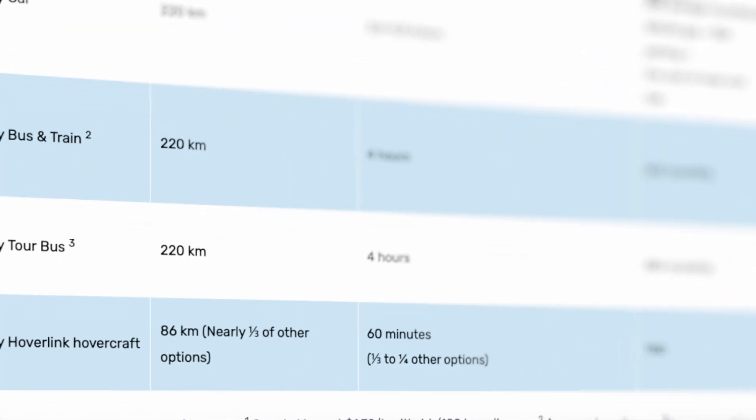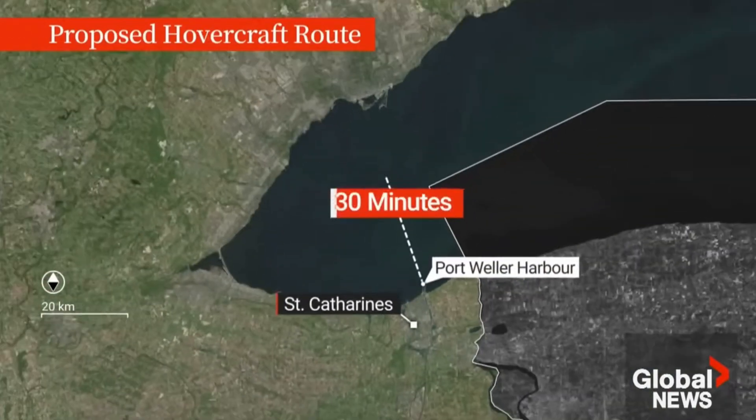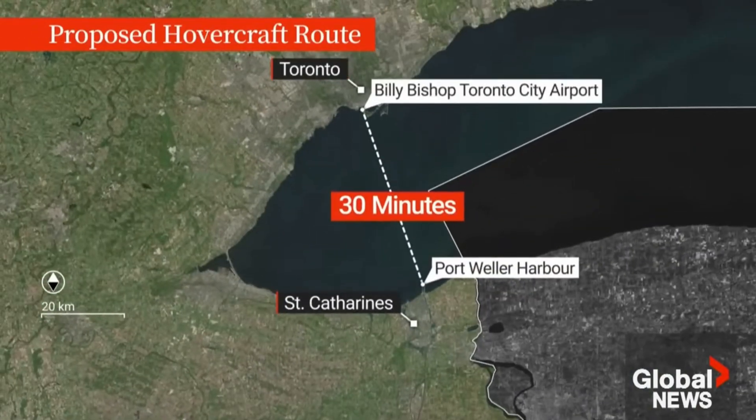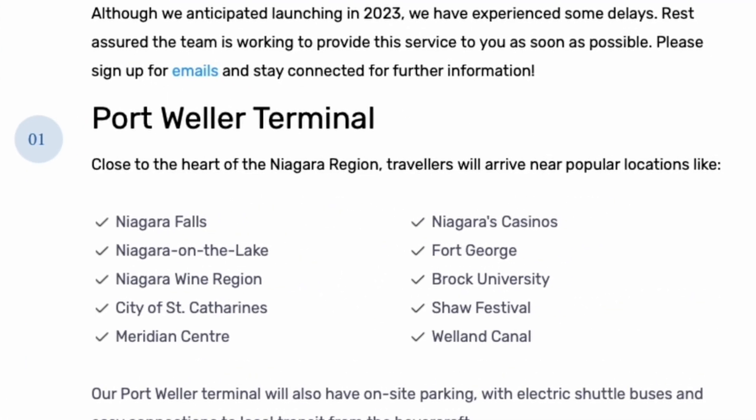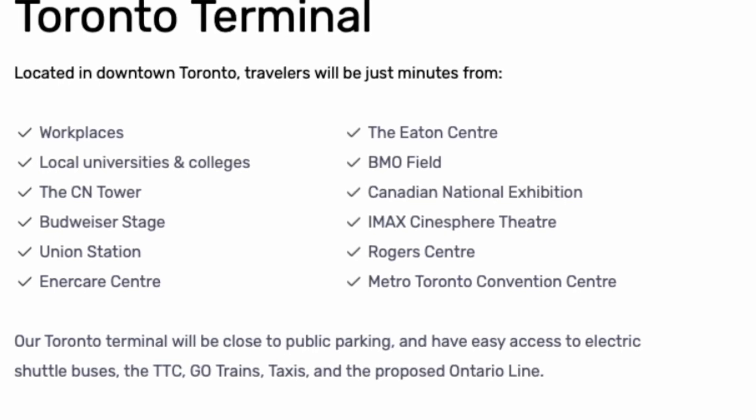Now let's talk about why this matters beyond just convenient transportation. Number one is real estate and migration trends. If this becomes a reality, the perceived distance between Toronto and Niagara will drastically shrink. This could increase buyer interest, particularly from people priced out of the GTA who want a more affordable, spacious, and laid-back lifestyle. With a 30-minute commute, living in Niagara while working in Toronto becomes a real option. You could expect increased demand for homes in St. Catharines, Niagara-on-the-Lake, Niagara Falls, and surrounding areas, especially near Port Weller and major transit routes.